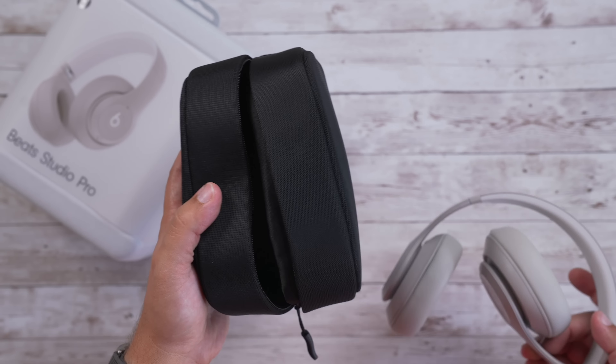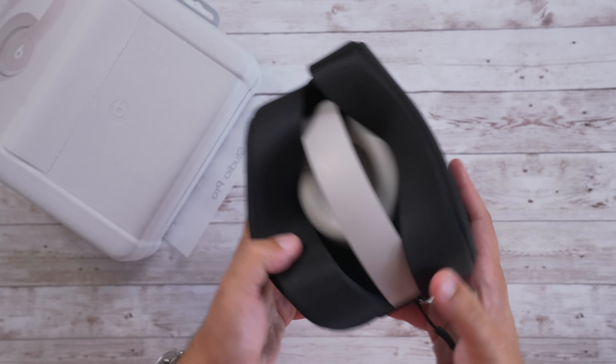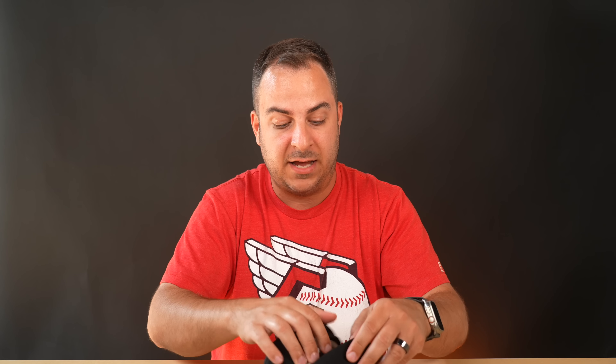They do fold up so you can fit them inside the new carrying case. The last carrying case was a hard case, which I liked, but it was really big and made it hard to travel. This new one is much better — my only small gripe is that you really need to maneuver the headphones in, and it doesn't open that wide. Overall, I do like this case. There's a little pocket for your cables, and it's very compact, so you can easily shove it in a bag without it being overbearing like the old case.